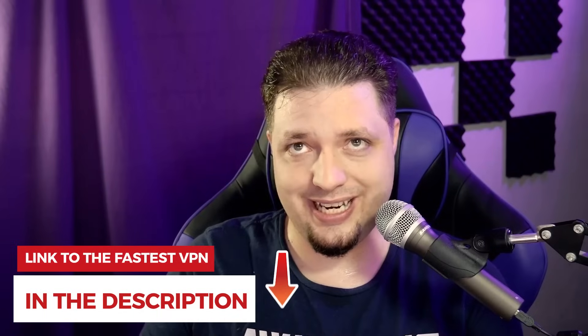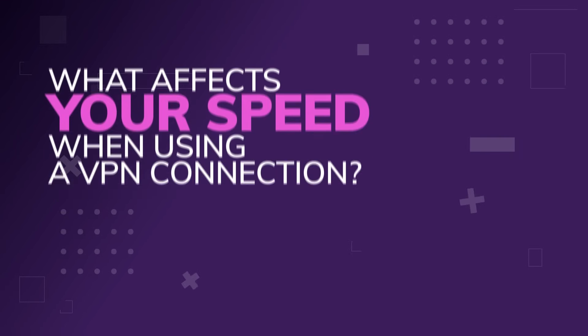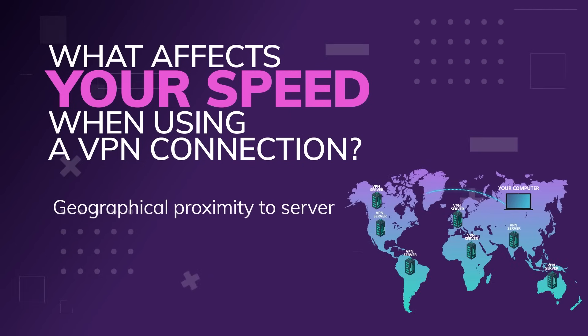Even the fastest VPN, because there are more steps along the way, will be slower than your original internet connection. However, if the VPN is good and the overall connection is good, the difference should barely be noticeable. Now, what actually affects speed specifically? There's your geographical proximity to the server — plain old distance between your computer, your ISP servers, and the VPN server you're connected to. If you're in Russia and using a VPN to connect to the US, that is a long way away, whether via satellite or undersea cables. Sheer distance slows down speed, plain and simple.